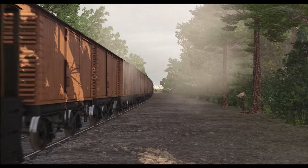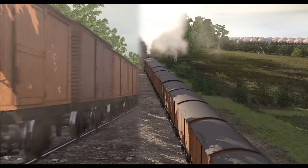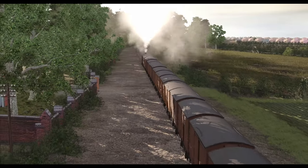I've completed the Wisbech and Upwell Tramway for TrainZ, but does it earn your seal of approval?